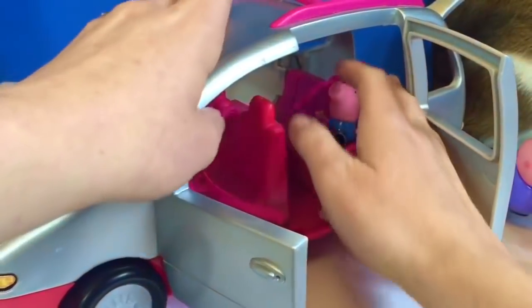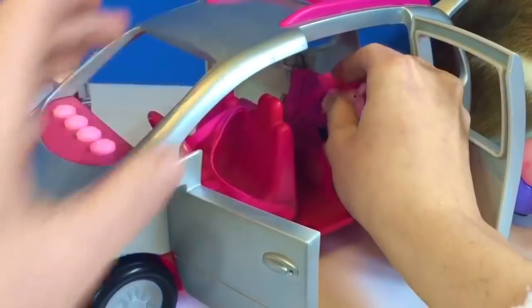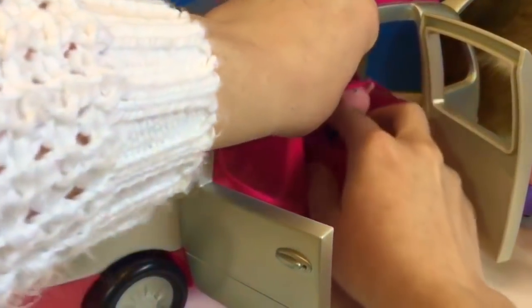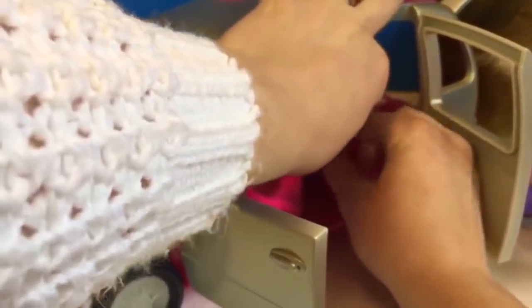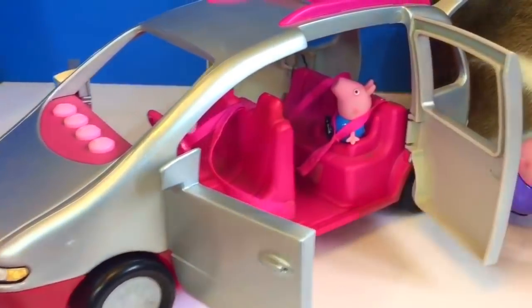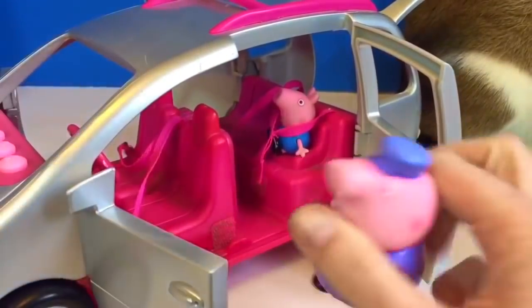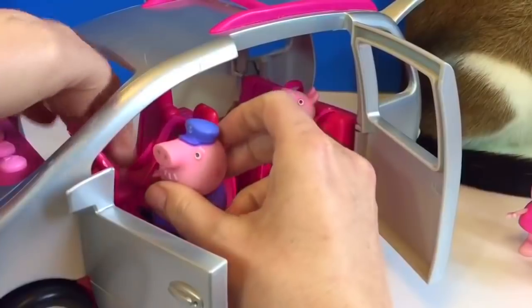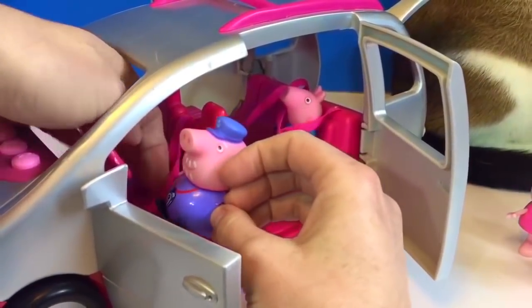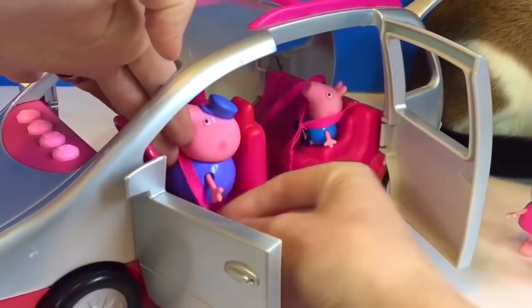Let's give this another try. Put your head through there, George — we hope it will fit. There, we got it. Grandpa's going to be the driver, of course — he's the only one with his driver's license. Put on your seat belt, Grandpa Pig.